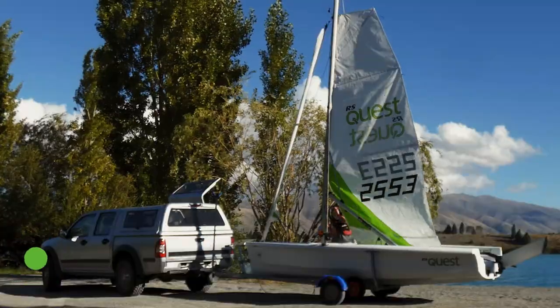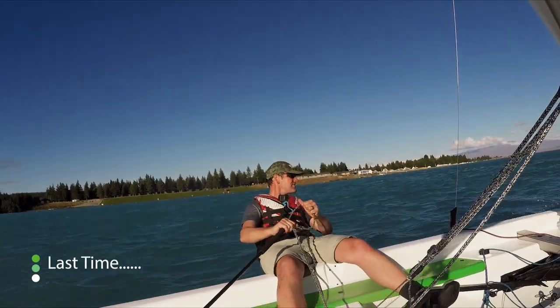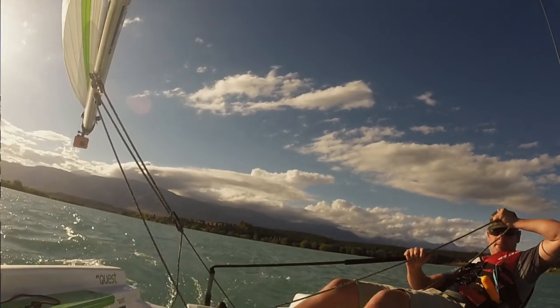Last time, Grunter tried out the new boat and ran into a wee bit of strife — just lost the shackle print out of the mainsheet. In the end, the RS Quest got the big tick.